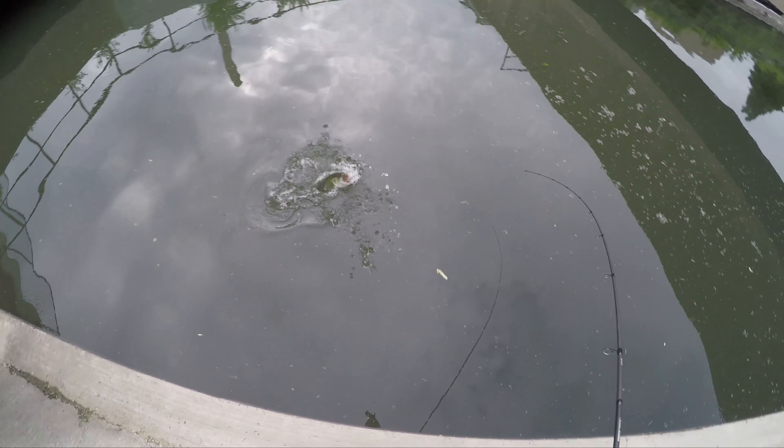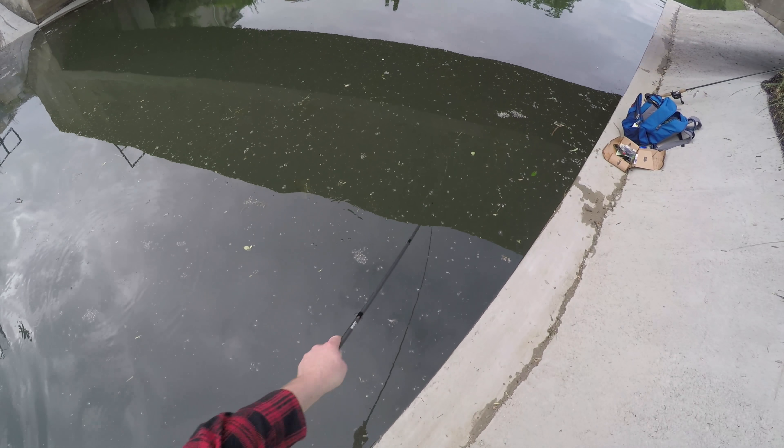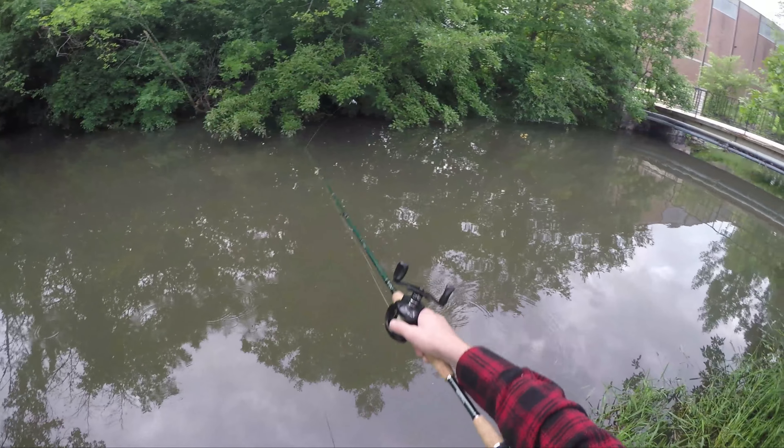Oh, there's a fish. I think I have a fish here. Fish! Fish! It's a Rocky! That's the first one of the year, actually, for me. Little rock bass. Fish number one.